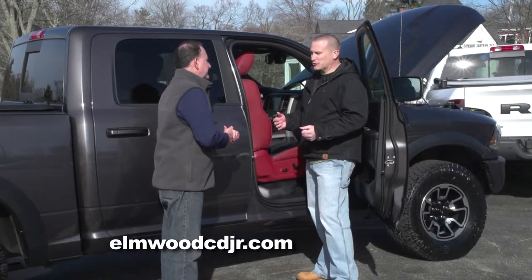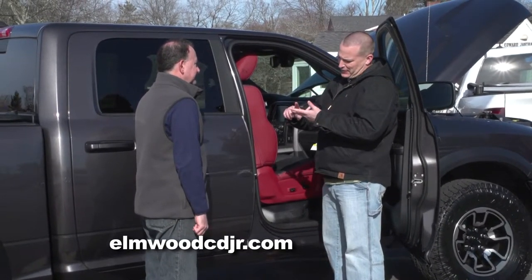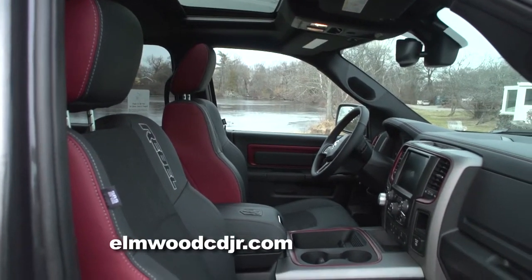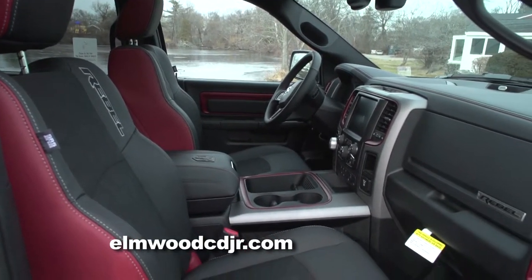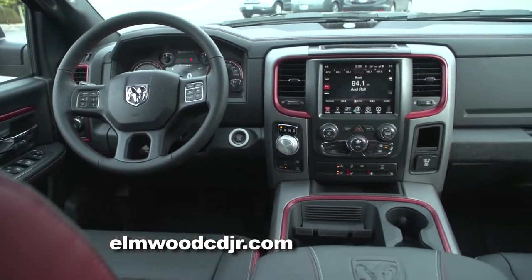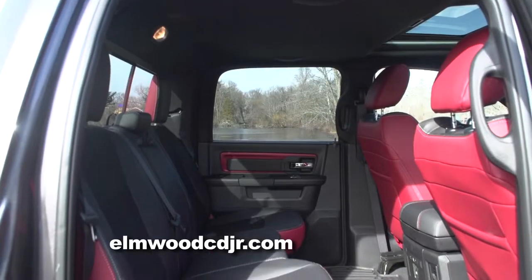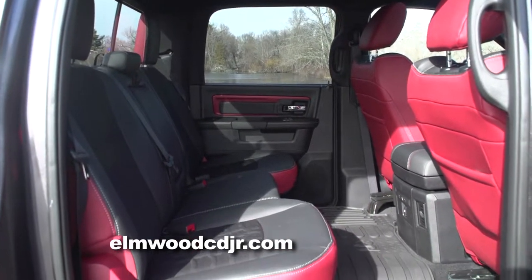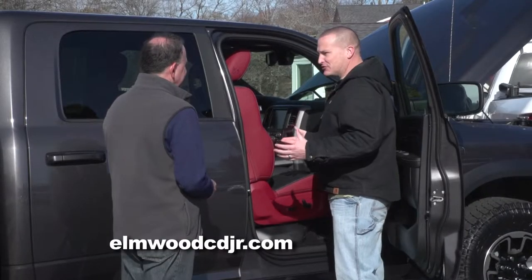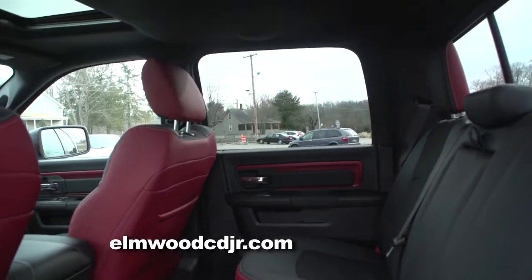We've talked a lot about the Rebel's off-road capabilities: 33-inch tires, body lift, full undercarriage skid plates. But there's a lot going on on the inside of the Rebel as well. The Rebel still has a lot of the creature comforts you'd find in a high-end luxury sedan. What's unique to the Rebel is the radar red accents throughout the cabin, and we also have two-tone stitching throughout the vehicle. As tough and rugged as this truck is, there's a lot of soft, supple materials on the inside.